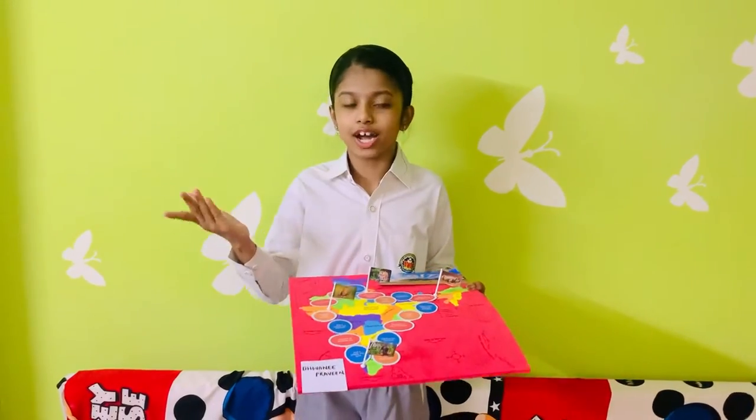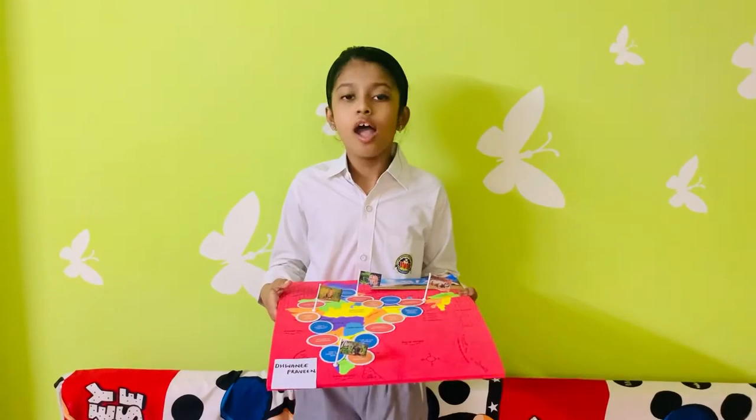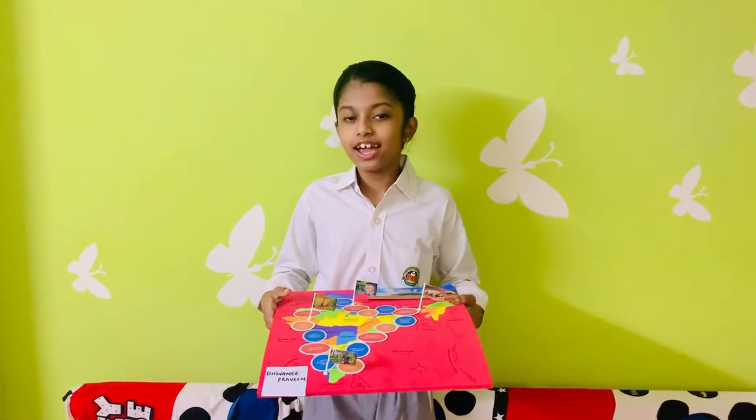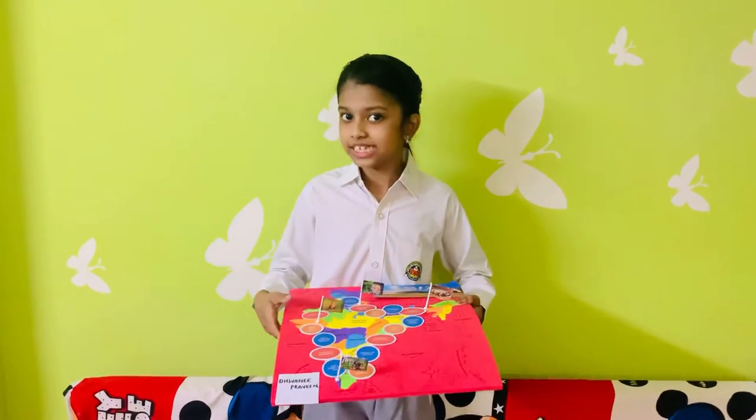Good morning everyone. My name is Dhvani Praveen. I study in class 4 at Amtie International School of Sundara Sector 6. Today I am going to explain an innovative board game designed by me.